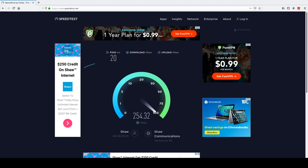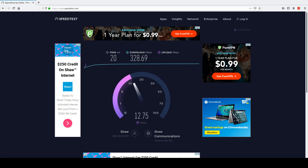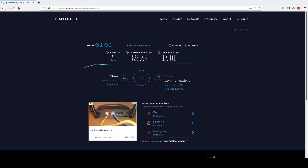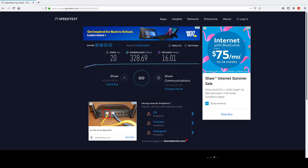Ping of 20 — pretty low ping on that one. Download is in the 300s, which is what we'd expect — that's the download speed we're paying for. Upload is in the 15s, about 15 to 15.5, which is expected. So: ping 20, download 328, upload 16. That's what we're getting without the VPN.